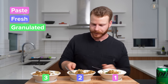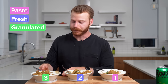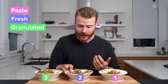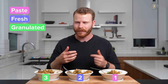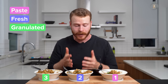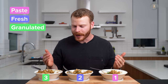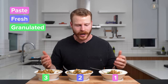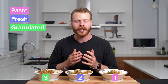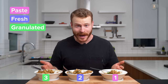Bowl one was the paste, bowl two was the fresh, and bowl three was granulated. So I liked the fresh garlic most — it had a fresher, brighter quality. But honestly, I don't feel like I'm missing anything in my enjoyment of the other dishes. There are so many other components in this dish that garlic isn't going to make or break it — whereas fresh cilantro versus dried cilantro would make or break this dish. My ultimate conclusion: just because it tastes different does not mean the others are bad. Garlic is playing a supporting role here. The fresh garlic made the best dish to my taste, but it's only different, not bad.